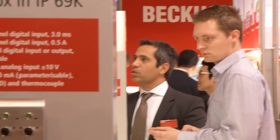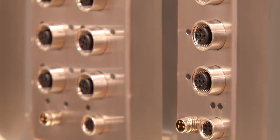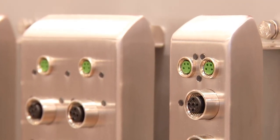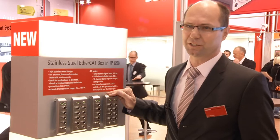The familiar Beckhoff EtherCAT box enables the use of EtherCAT technology even without a control cabinet. At the International Hanover Messe, Beckhoff introduced its I/O modules of the IP67 series, also in stainless steel housing in IP69K. Since they are made of stainless steel, they can be used anywhere in corrosion-prone areas.